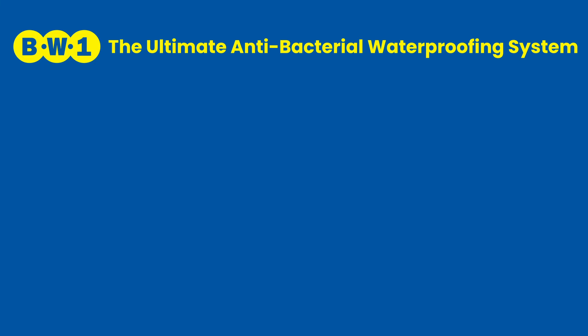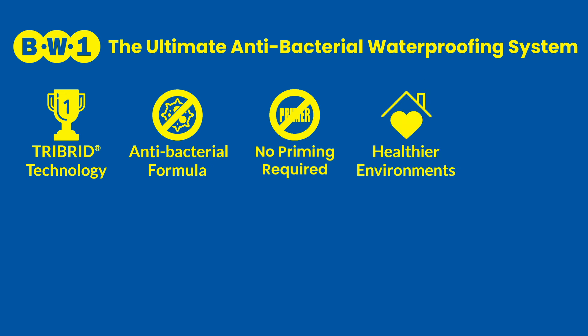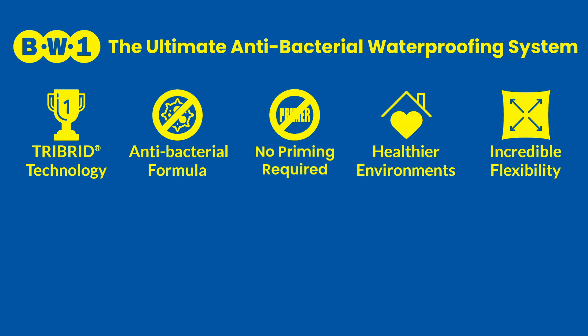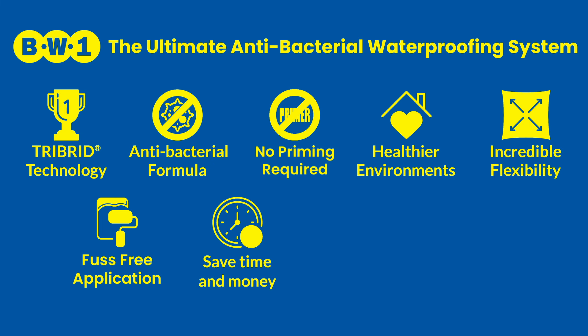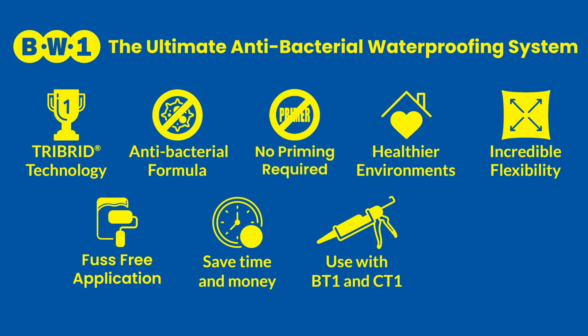BW1, the ultimate antibacterial waterproofing system. Tribrid technology. Unique antibacterial formula. No priming required. Healthier bathrooms and environments. Incredible flexibility. Fuss-free application. Save time and money. Use with BT1 and CT1. BW1. Made in Britain.